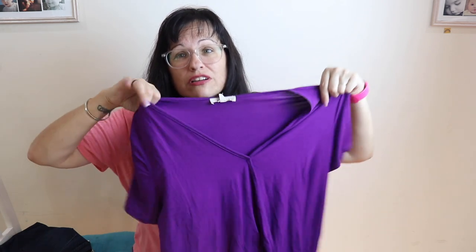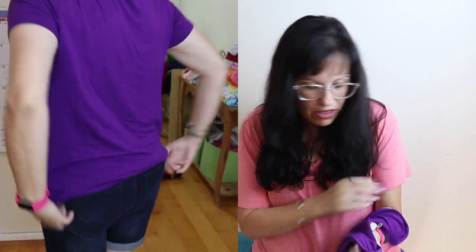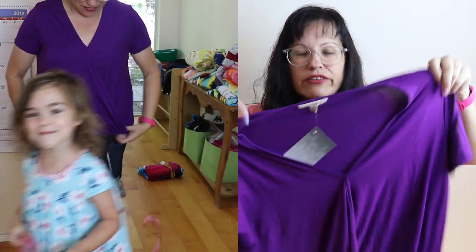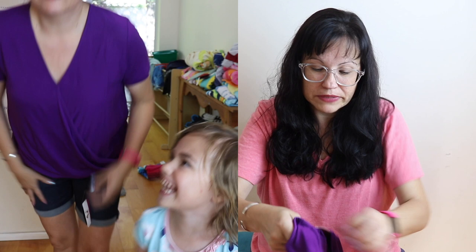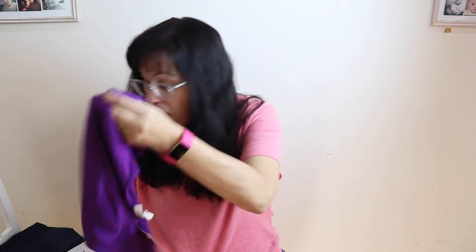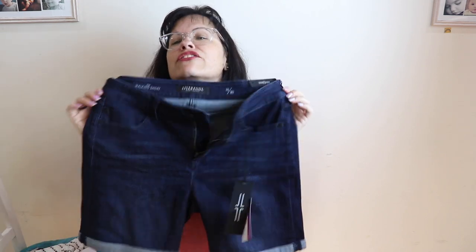Next item is this shirt — and I am in love with this color! It's this vibrant purple, gorgeous. It's also by Gilly — a purple short-sleeve faux wrap blouse with a high-low hem, size medium, $30. Made of 95% viscose and 5% spandex. I thought this was totally cute and I'm probably going to keep this one.